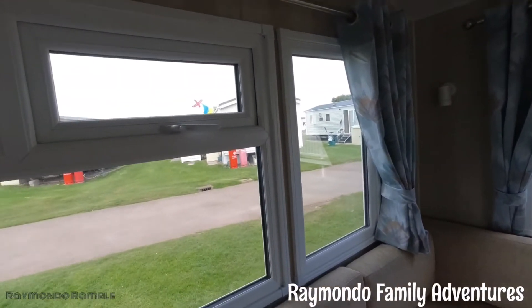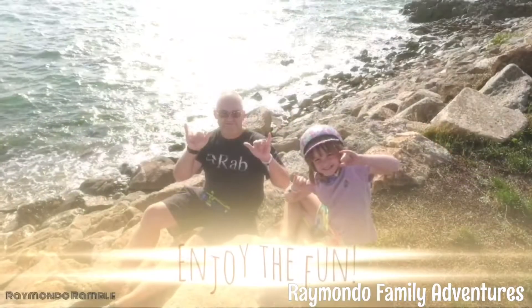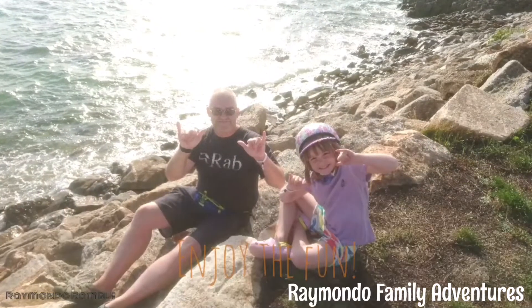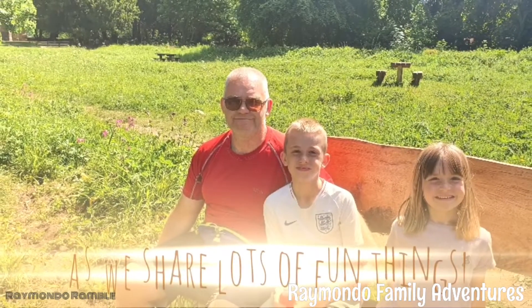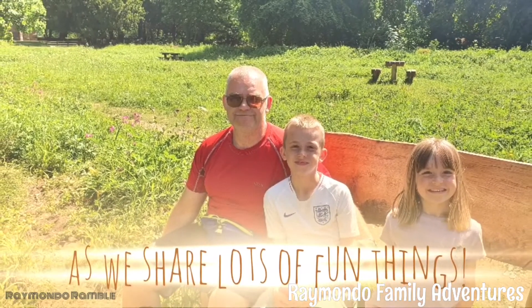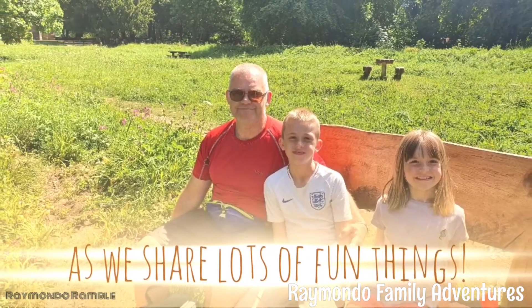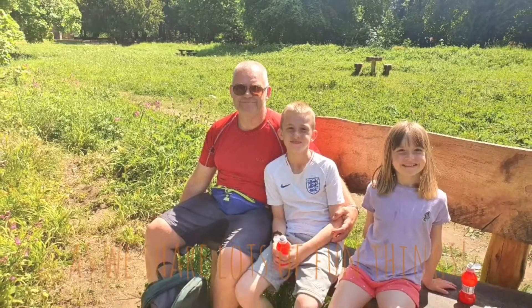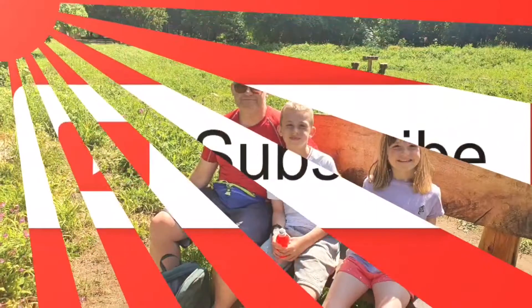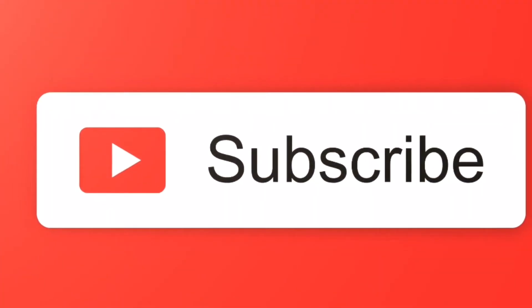That's it everyone, I hope this gave you an insight into what this mobile home is like. As previously mentioned, it was a platinum but they've changed the listings since we booked and it's now a bronze. The next video is going to be a walk around Doniford Bay itself. Please give the video a like, subscribe to the channel, and check out the playlist I've created with all the Haven sites on it. Thank you and goodbye.